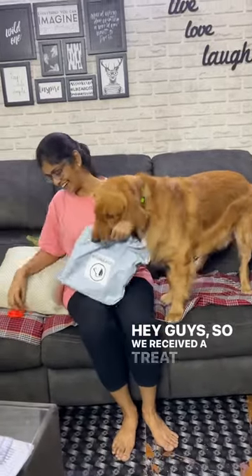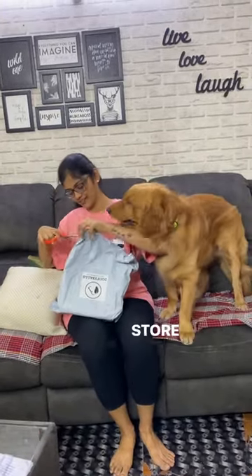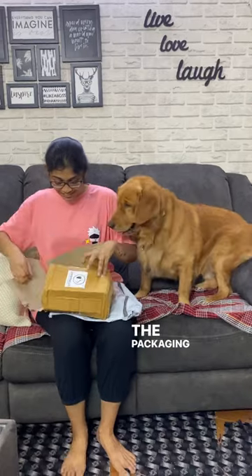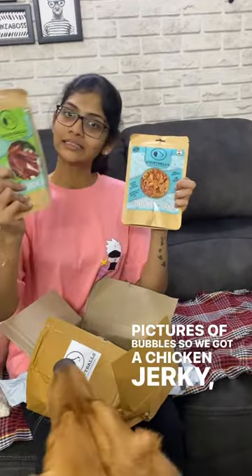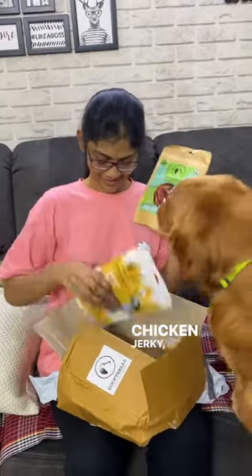We received a treat package from my Instagram store called Doofy Balls. The packaging was really pretty and they gave us cute pictures of Bubbles. We got a chicken jerky, a herb flavored chicken jerky, barbecue chicken strips, and a chicken strip.